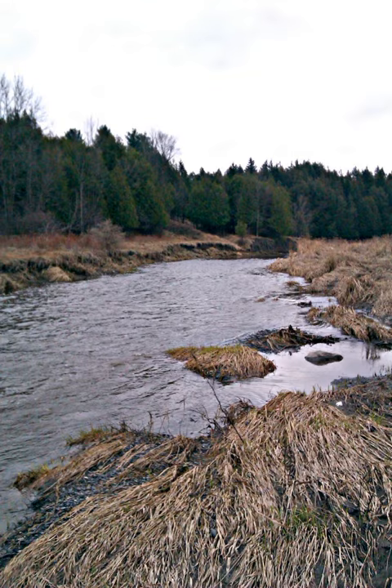The area is conserved as part of the Ottawa Greenbelt, and 5.5 km of walking trails have been maintained as part of the Greens Creek Valley Conservation Area.